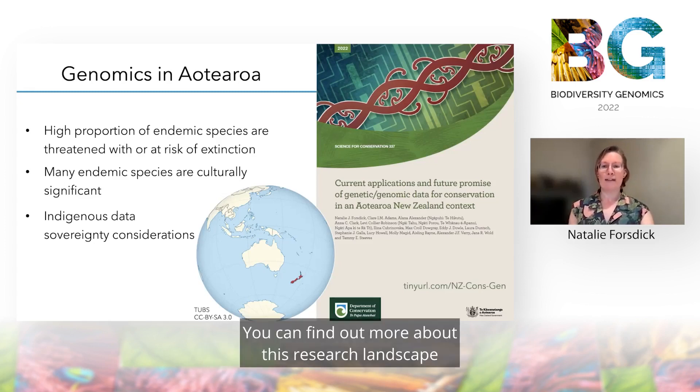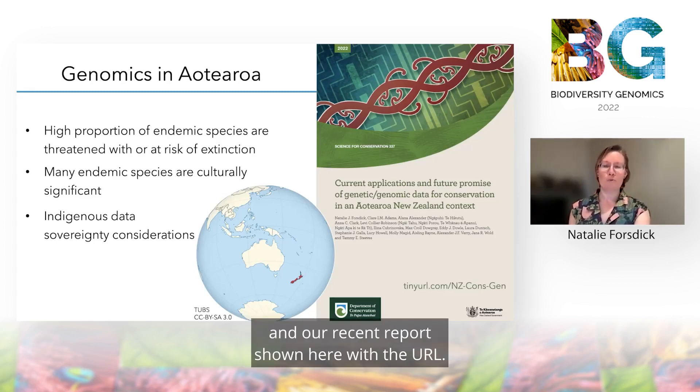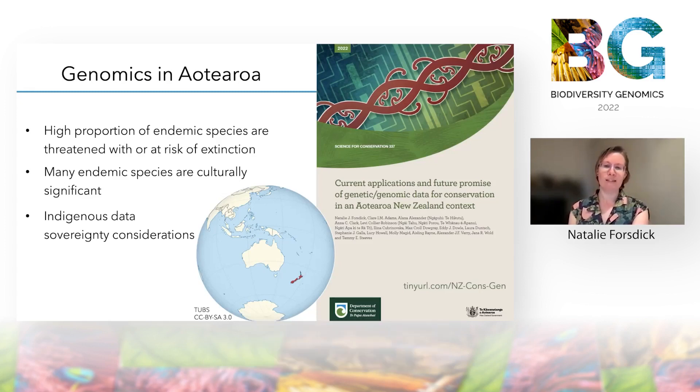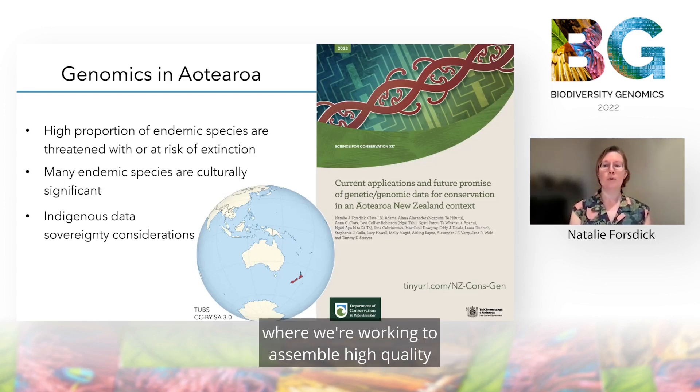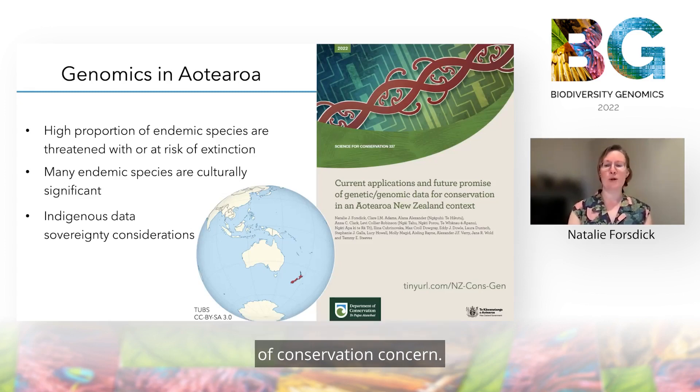You can find out more about this research landscape in our recent report shown here with this URL. Today I'll share work on two projects I'm currently involved with where we're working to assemble high quality reference genomes for culturally significant species of conservation concern.